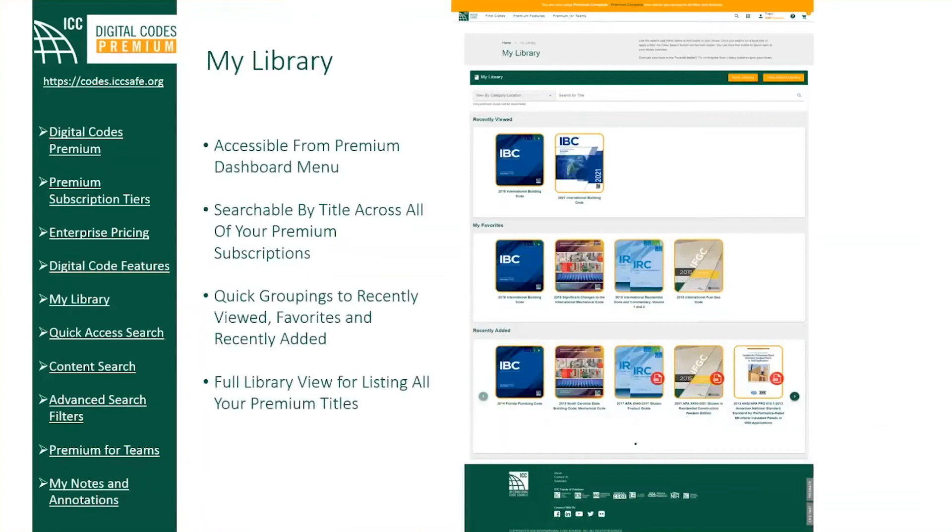On your My Library page, use the search filters to locate a particular category or title within your library. Once you search for a book title or apply a filter, the clear search button will become visible. You will also find convenient quick group listings such as your recently viewed, favorites, and any recently added books to your expanding subscription with Premium Complete.